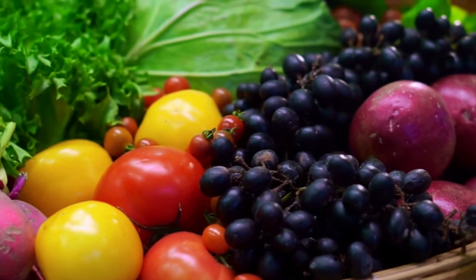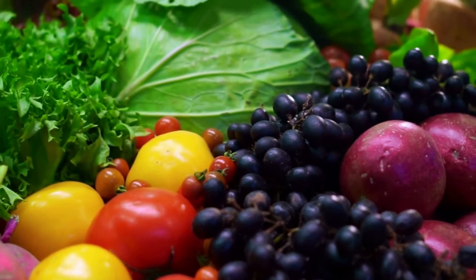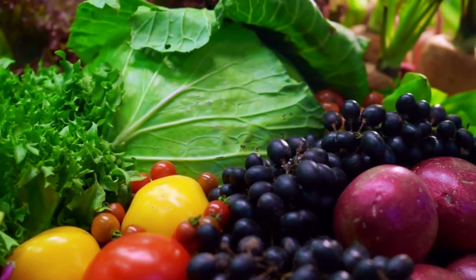Many foods are high in B vitamins, including certain types of meat, fish, and poultry, legumes, seeds, eggs, dairy products, and leafy greens.